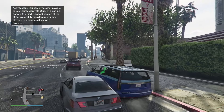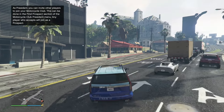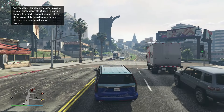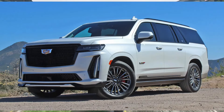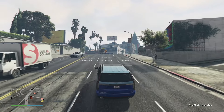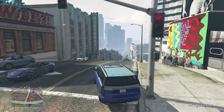We're getting in the car right now. First impressions: this thing is huge, a lot of windows, and it looks pretty darn good. Essentially this car is going to be based off the 2023 Cadillac Escalade V. We're going to go to the nearest shop and get this car fully tuned up and customized for you guys.